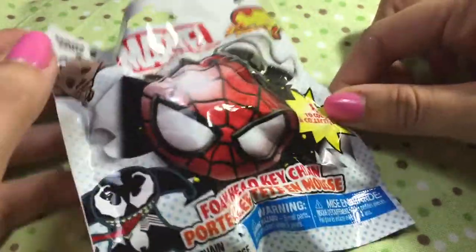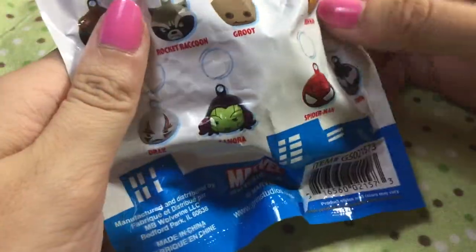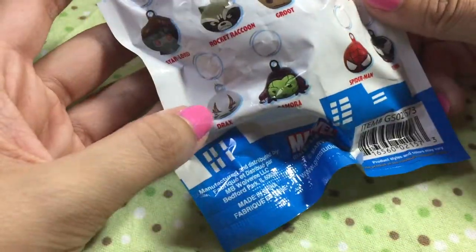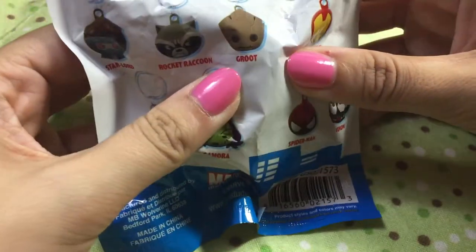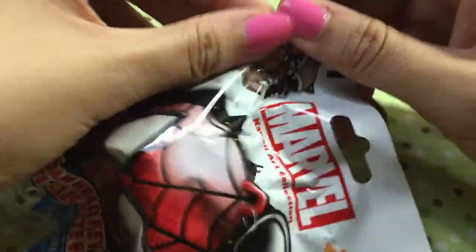We're going to start with the marble foam key rings. As I said, I have Groot already, but the ones you can get are all of the Guardians: Star Lord, Rocket, Groot, Drax, and Gamora. Or you can get Iron Man, Spider-Man, or Venom. I don't think this is Groot because it's very round, so we shall see.